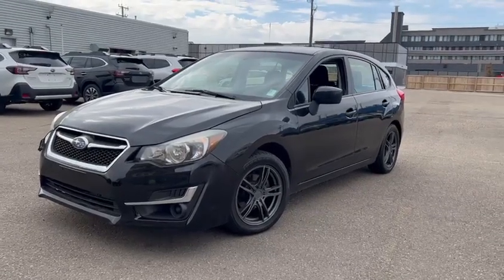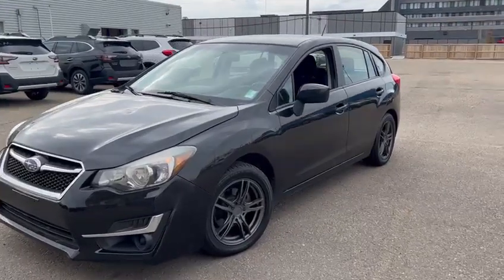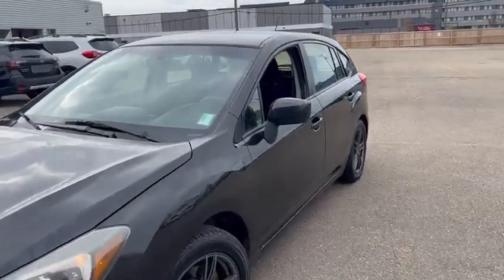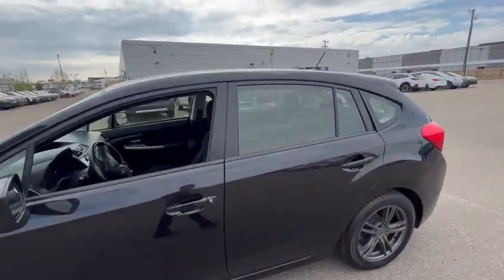Good morning! This is Miguel from Bradley Subaru. I wanted to send you this quick video of the 2015 Subaru Impreza you requested information on. I wanted to give you a quick walk-around so you can see the vehicle.